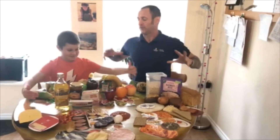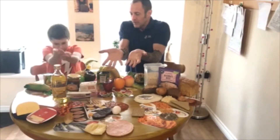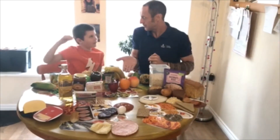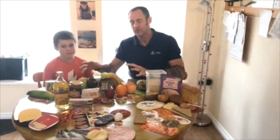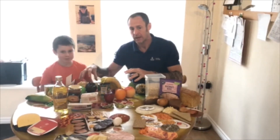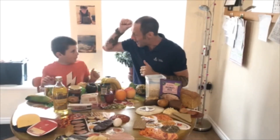And now for the best bit — our fruit and vegetables! Two big handfuls for vegetables and one handful for fruit. We're going to try and eat five or more portions of fruit and vegetables every day. It's really important right now that we get our fruits and vegetables in.